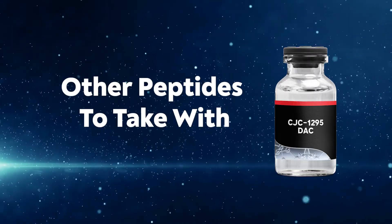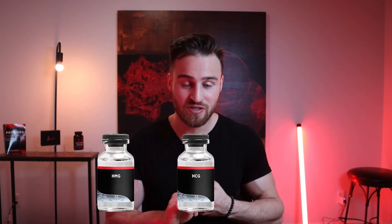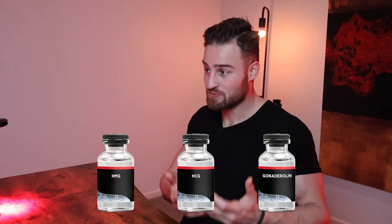Other peptides I would take with CJC-1295: first, some kind of GHRP like Ipamorelin or GHRP-6 to help the body release more growth hormone. Next, IGF-1 LR3 — an amazing peptide for building muscle. Other peptides to look into include TB-500 and BPC-157, which greatly help with full-body recovery. PEG-MGF specifically shines with muscle recovery. Another peptide worth looking into is Kisspeptin-10, which increases FSH and LH, helping a lot with testosterone — which can really complement growth hormone. And lastly, though not strictly peptides, HMG, HCG, and Gonadorelin all play a major role in the sex hormone axis, helping increase testosterone, which complements growth hormone well.